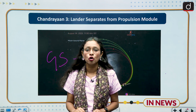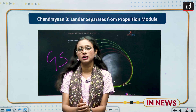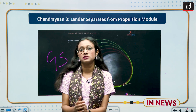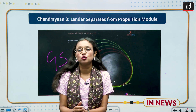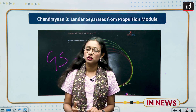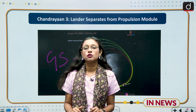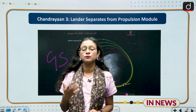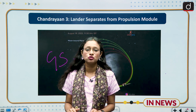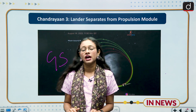ISRO has already launched two space missions related to the lunar mission: Chandrayaan-1 and Chandrayaan-2. In Chandrayaan-1, we got information about the presence of water on the moon, and in Chandrayaan-2 we got information related to the atmosphere of the moon, but unfortunately it failed.